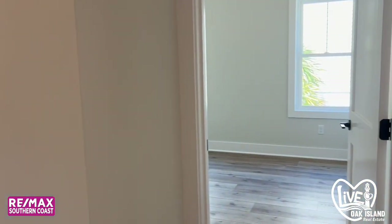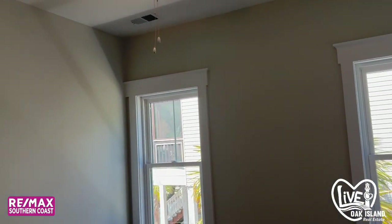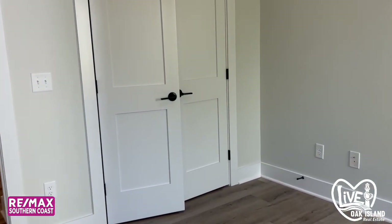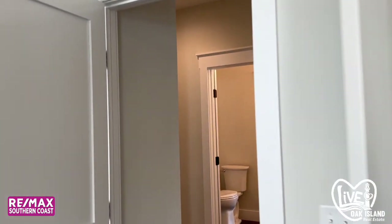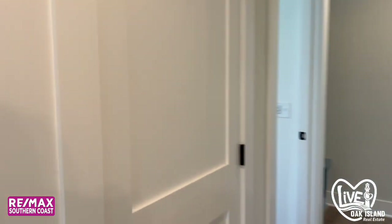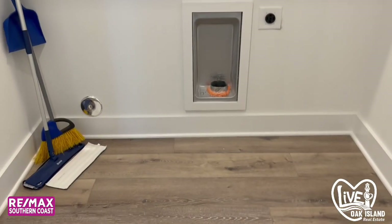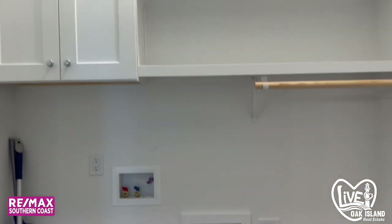So — hallway, bedroom two. Back out to the hallway is where you will find your laundry room. It's a pretty good size, I will say that. And then it does have the built-ins, so you have some shelving and then a cabinet and then a little hanging space.